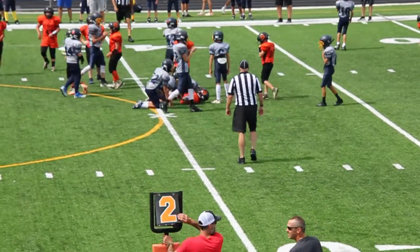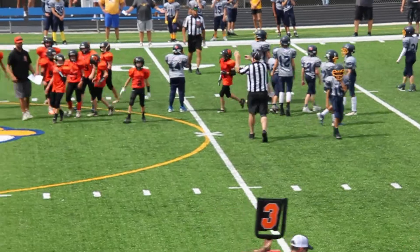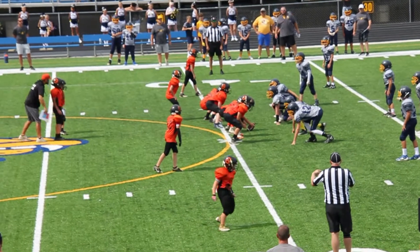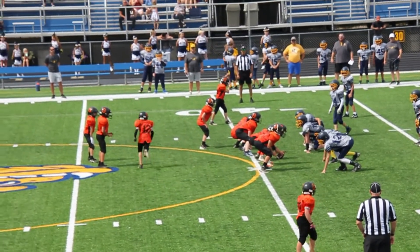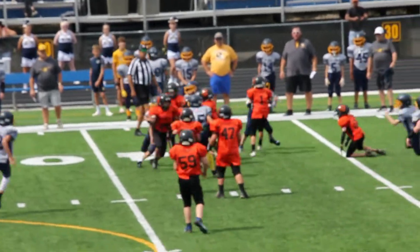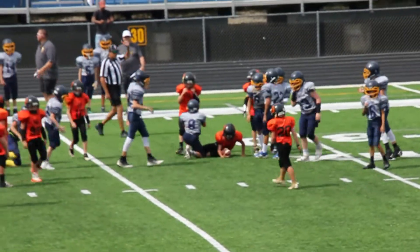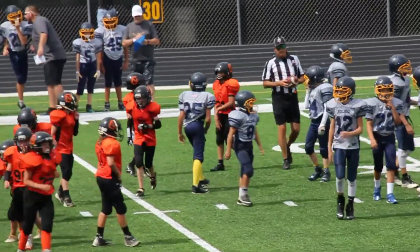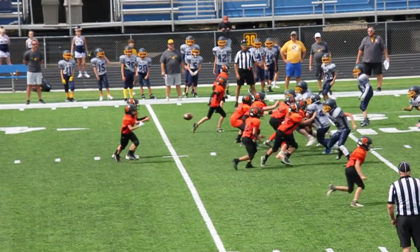Good run, good run. Zach getting a few more. Big play here for North Olmstead — third down, they got to get a few yards. Deep shotgun. Nice cutback by Yusef, keeps that play alive. First and ten, North Olmstead Orange on the move.